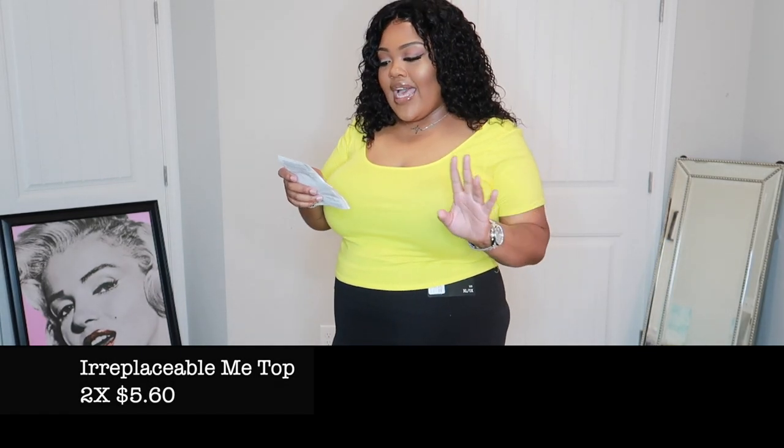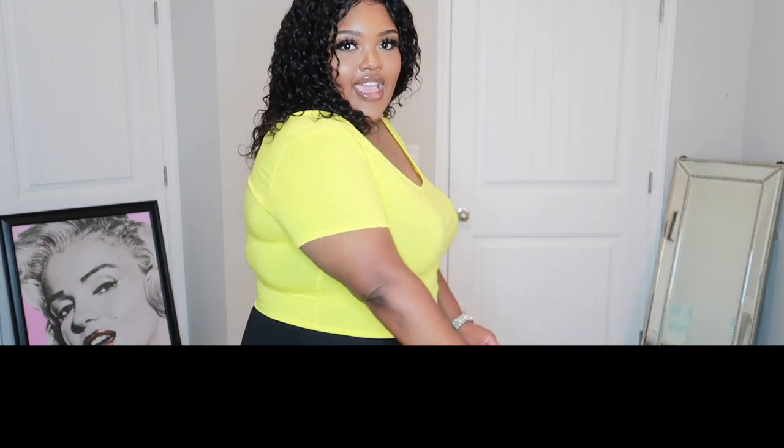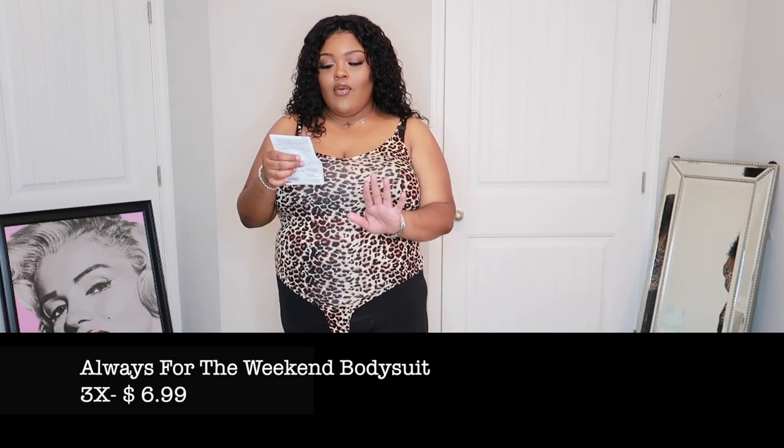This next item is the Irreplaceable Me Top and I got it in a 2X. Guys, it was five dollars and sixty cents — like, really really five dollars for all of this cuteness! It's such a pretty color; I absolutely love yellow. It's pretty much just a plain crop top but you can bring it off the shoulders a little bit to dress it up, put on a cute necklace, some hoop earrings — I always wear pearls. It's really stretchy, cute, a fun summer-spring color. Just throw this top on with whatever you want to wear and go.